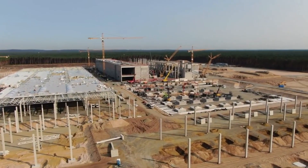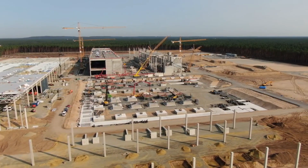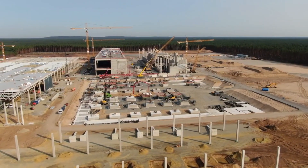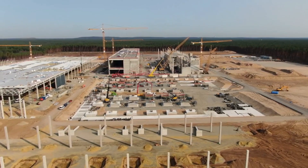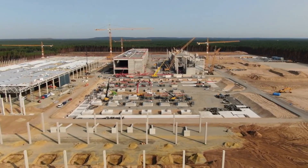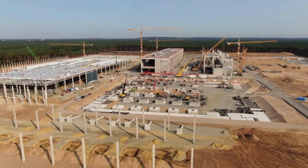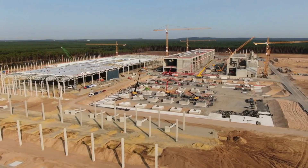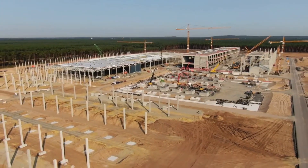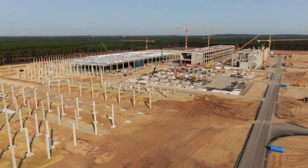The structure will also be linked to other key facilities like the body-in-white building and the paint shop, both of which are also under construction. Images of the site show that the body-in-white building has started getting its steel roofing as well. Once these are done, expectations are high that the structure's shell will be completed at the same pace as the drive unit building, which was constructed extremely quickly.